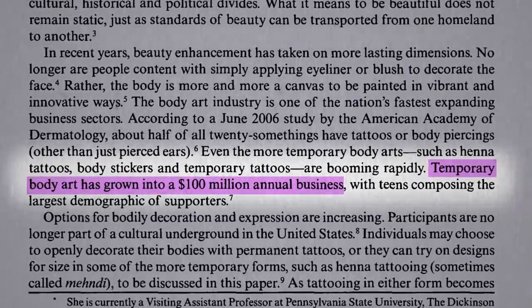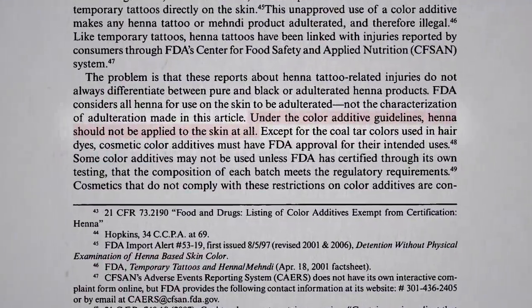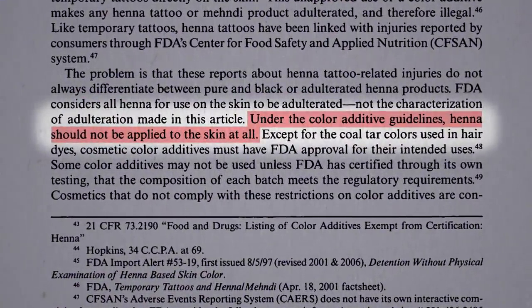Because henna of all colors is so often adulterated, under FDA guidelines, henna shouldn't be applied to the skin at all.